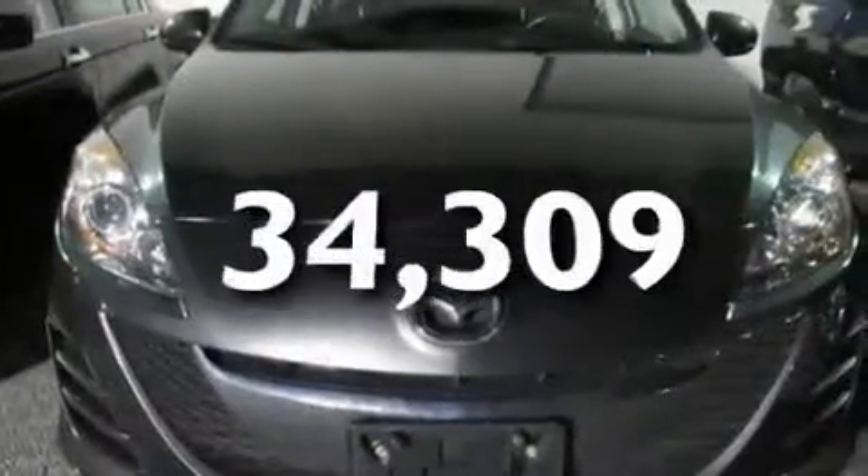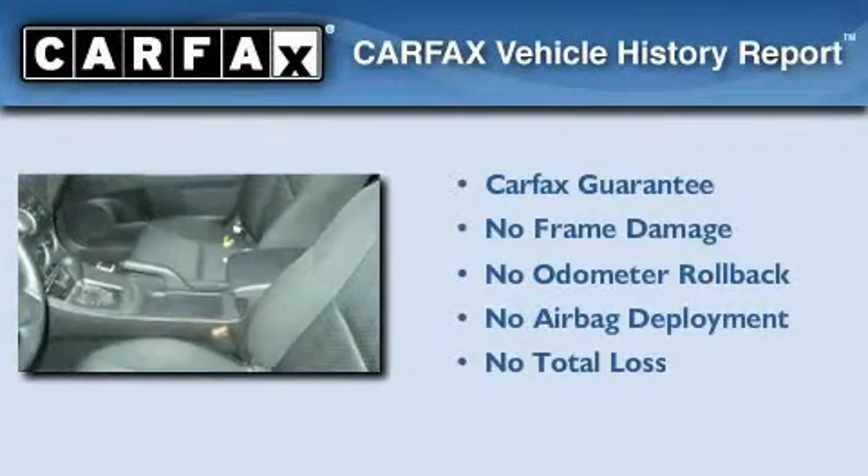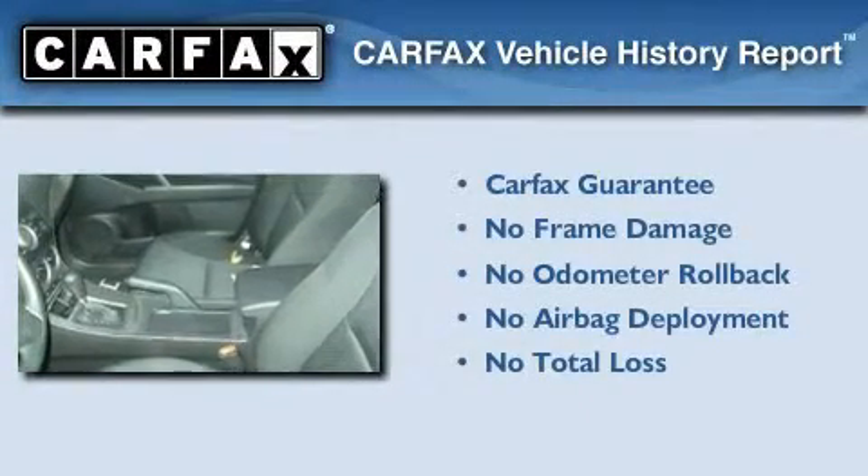This vehicle has fewer than 35,000 miles on the odometer. Not to mention that this Mazda qualifies for the Carfax buyback guarantee.